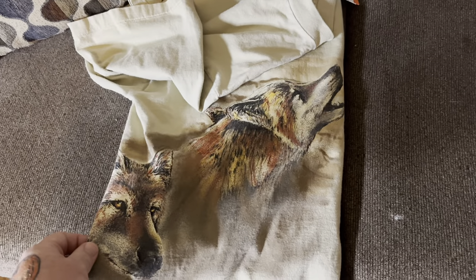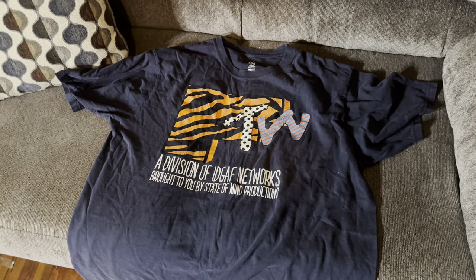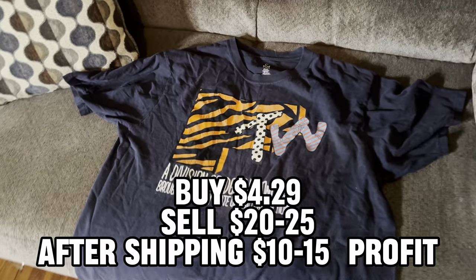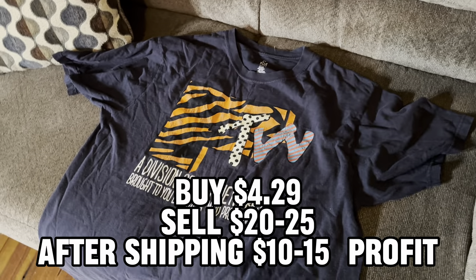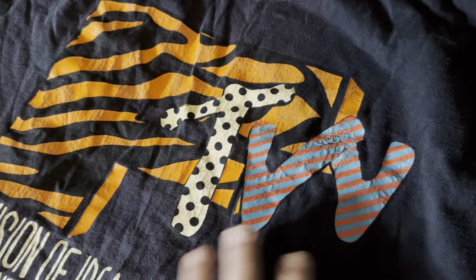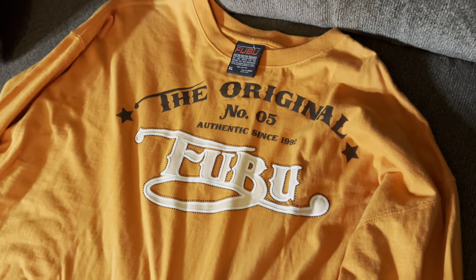The coolest thing about the shirt is the graphic wraps all the way around to the back - that is so cool. It has a little snag under the left armpit but I don't anticipate that being an issue because people love these old wolf design early 90s t-shirts. Vintage MTV shirt - I don't anticipate getting a lot for this, but it was less than five bucks so most likely we'll sell it for $15 to $20.